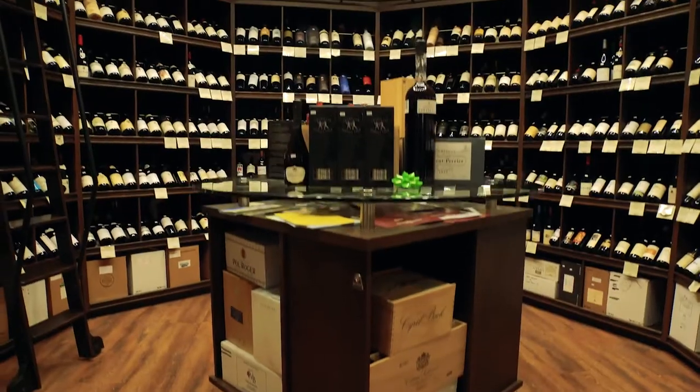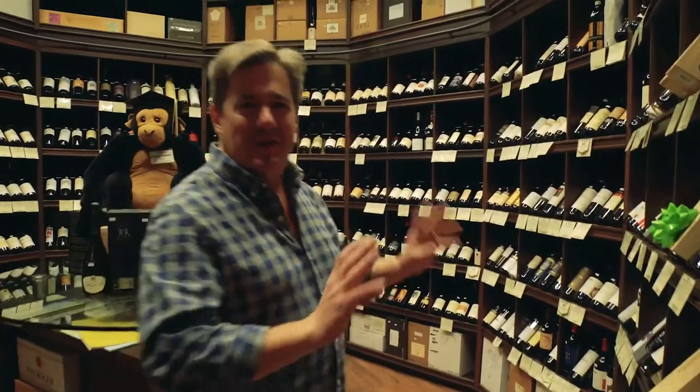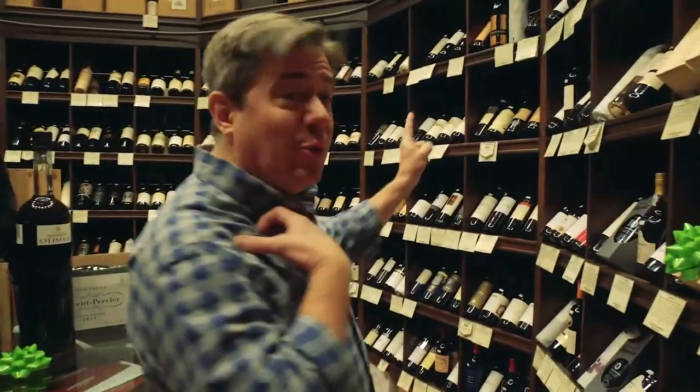There's a room full of super high-end wines over here — I'm going to take you there next. I need a jacket. I think it's about 58 degrees in here and it's cold. It's cold for humans, but it's great for wine.